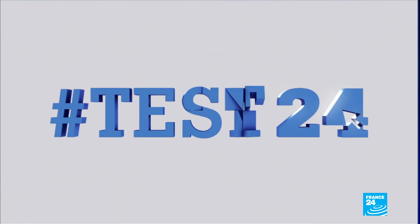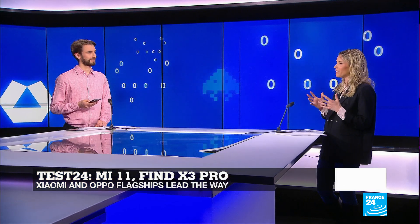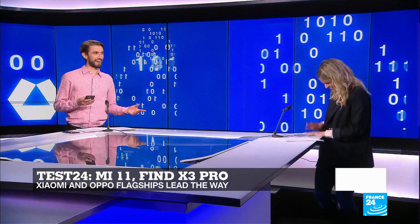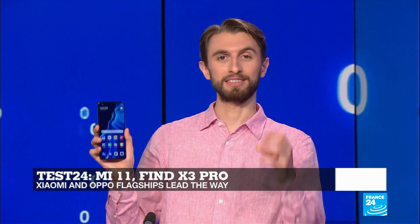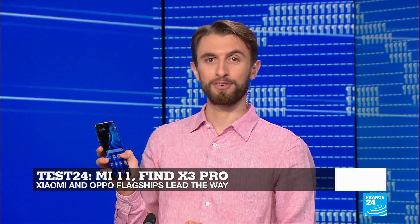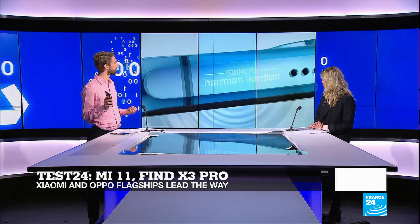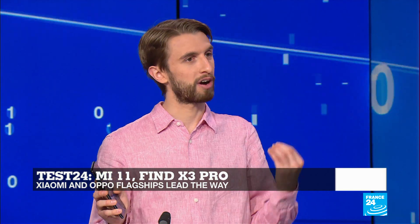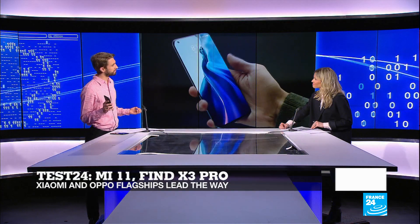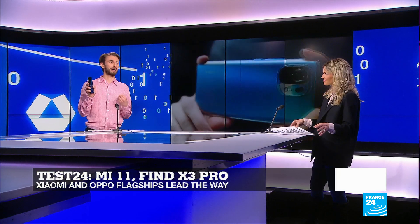We're going to move on now to Test24. We've got two new phones that continue to prove Chinese smartphone makers are raising the bar for all the rest. We're going to start with the Xiaomi Mi 11. A Chinese smartphone maker is stuffing flagship specs into a phone which costs way less than a normal flagship. It has a 6.8-inch screen with a 120Hz refresh rate and 1440p resolution, a Snapdragon 888 chip with 5G integrated, up to 12GB of RAM and up to 256GB of fast storage. It's very fast, very good looking, and has a good battery.